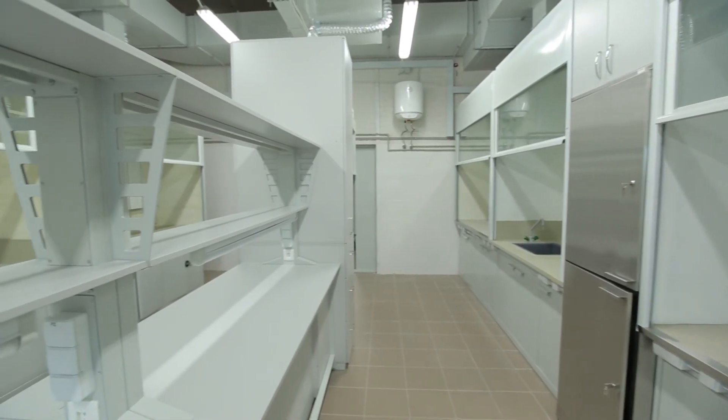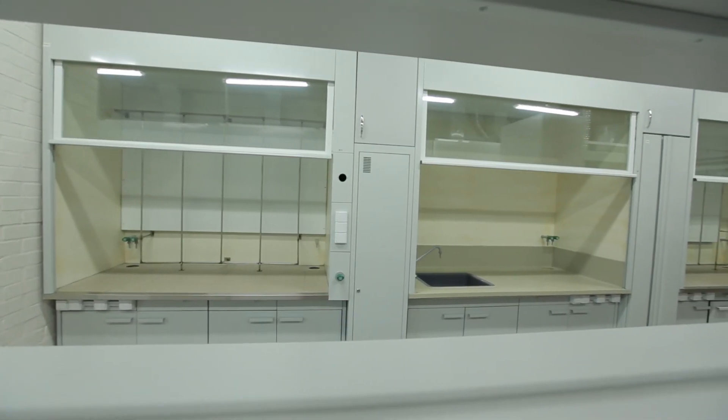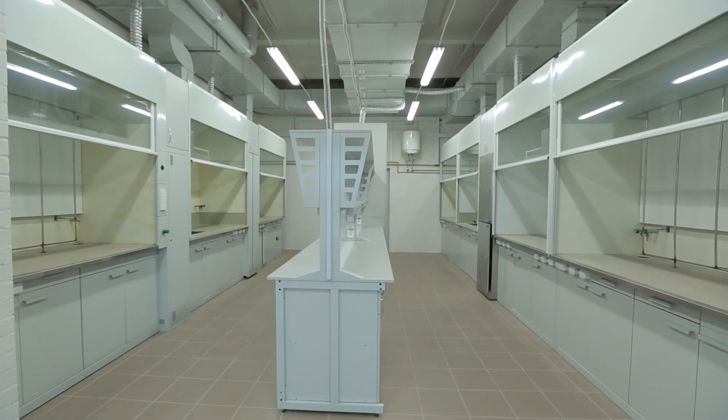Along with the above-mentioned buildings, the complex also contains maintenance, laboratory equipment manufacturing, and solvent regeneration facilities.